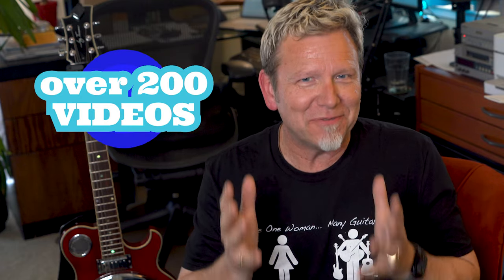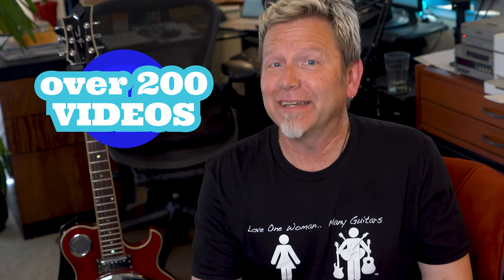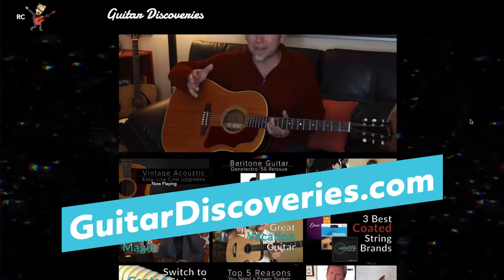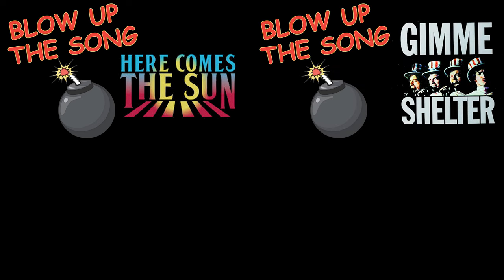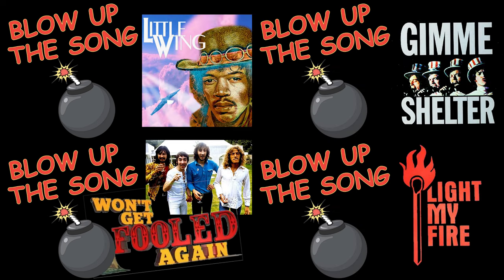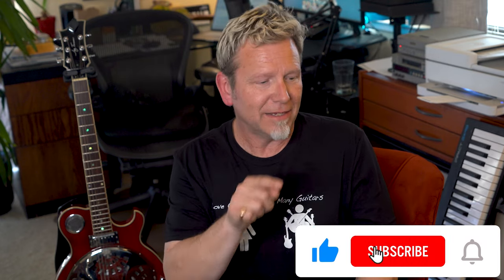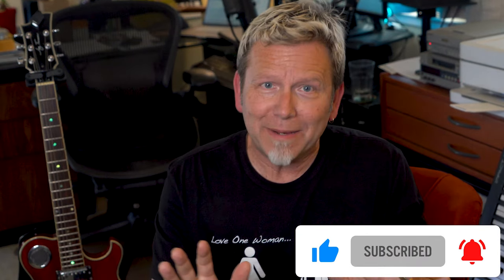Speaking of guitars, today you're helping me celebrate a big milestone — over 200 videos on my channel and at GuitarDiscoveries.com. That means guitars, tips, accessories, songwriting, performing, recording, and my 'Blow Up the Song' series where we discover the history of great songs and recordings and listen to the original multitrack masters. Please take a moment to like, subscribe, and hit the bell.